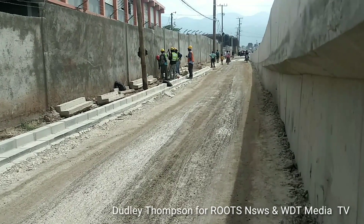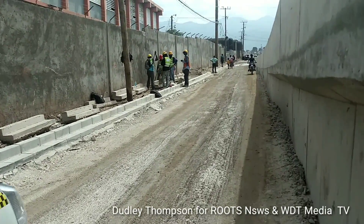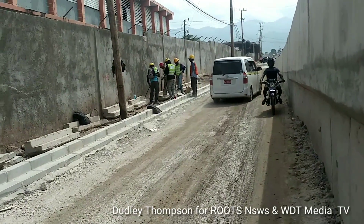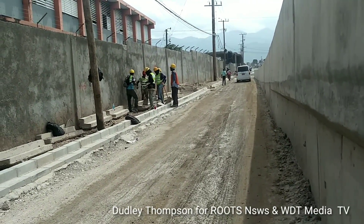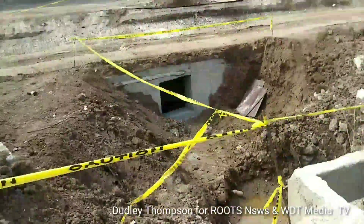And again, the sidewalk here — so vehicles, equipment, working equipment, and pedestrians will no longer be sharing the same space going forward. Now we are coming to this section on the drain here beside Budget Supplies.